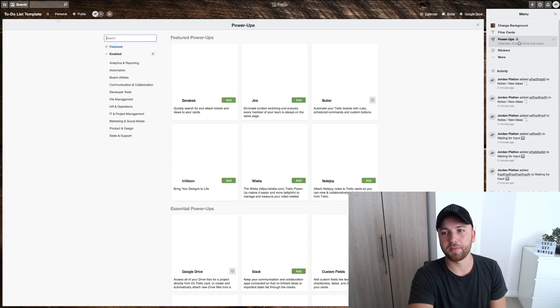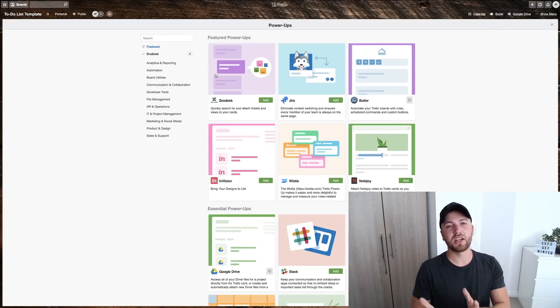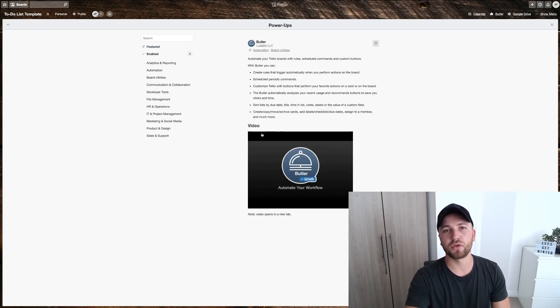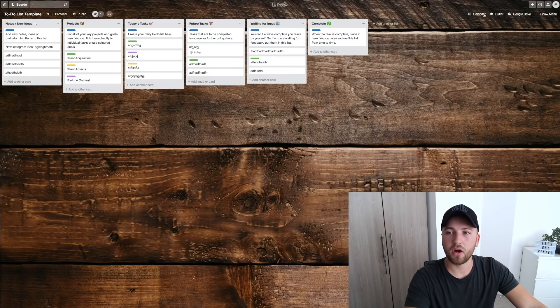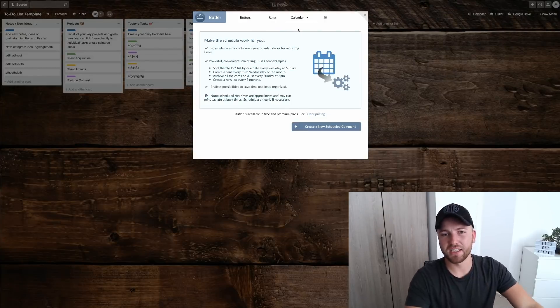Go to the menu button on the right-hand side, hit 'Show Menu,' and click 'Add Power-Up.' You can only add one power-up on a free account, but as many as you want on a paid account. You want to add the power-up called Butler. Butler is a really powerful tool you can use to automate your cards. I'm going to show you quickly how to move cards based on their due date.